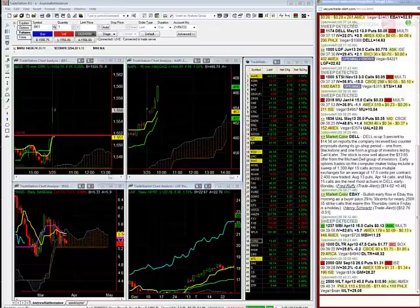This is Andrew Keene from KeeneOnTheMarket.com. That's your first 10 minutes of the bell. If you want to watch me trade more unusual option activity during the day, shoot me an email: Andrew at KeeneOnTheMarket.com. Thanks guys — I'll see you in the live trading room soon.